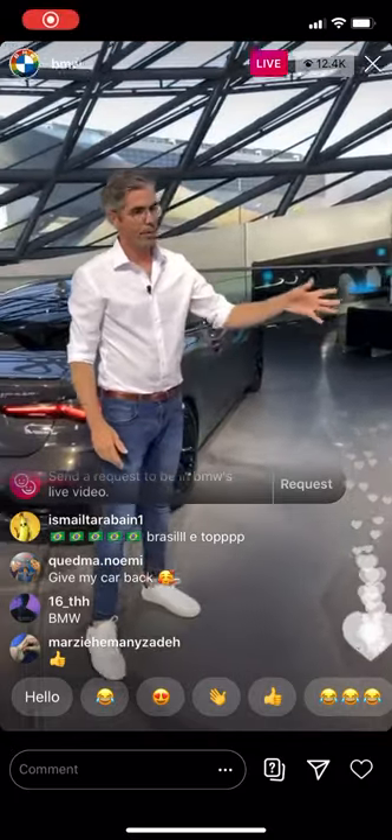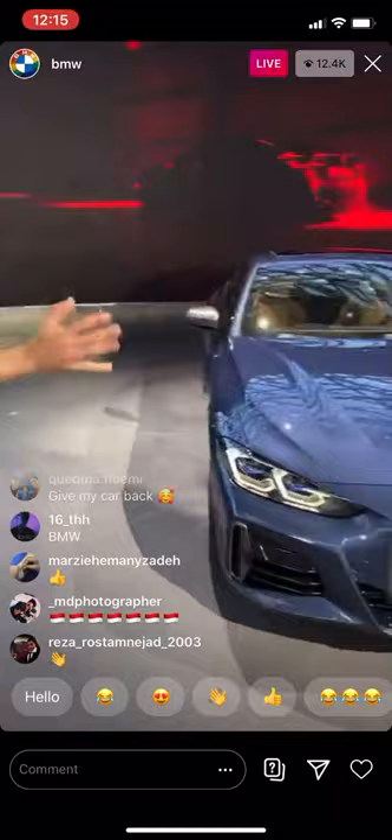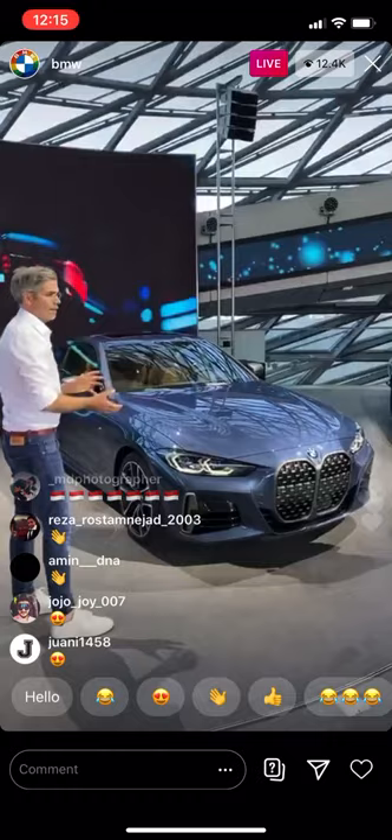Starting with a three-quarter view — a view like this one here — you see parts of the front and parts of the sides. So you can define already the sculpture of the car and also the character, the face of the car.